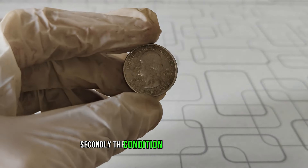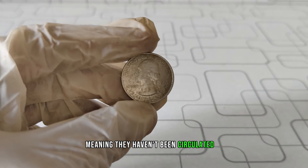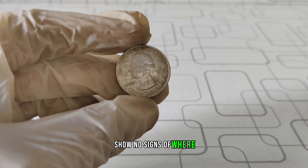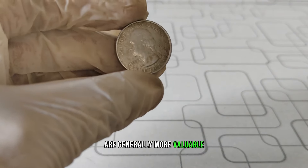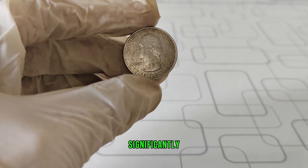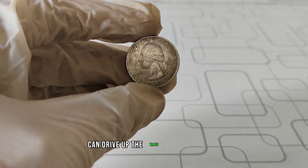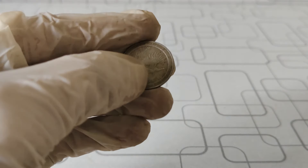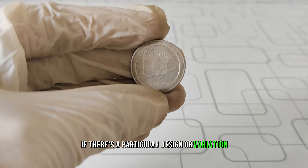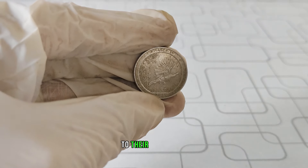Secondly, the condition of the coin matters. Coins in mint condition, meaning they haven't been circulated and show no signs of wear, are generally more valuable. Even the slightest imperfection can decrease its value significantly. Lastly, demand from collectors can drive up the value of certain coins. If there's a particular design or variation that's highly sought after, collectors might be willing to pay top dollar to add it to their collection.